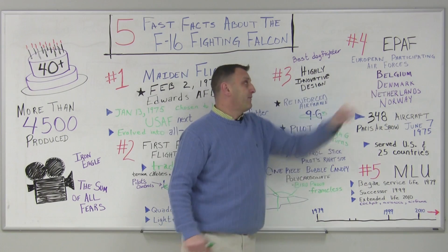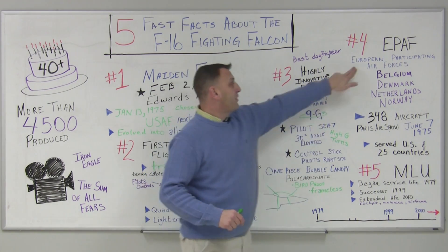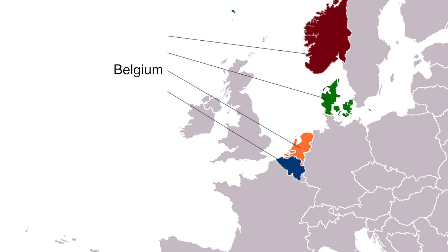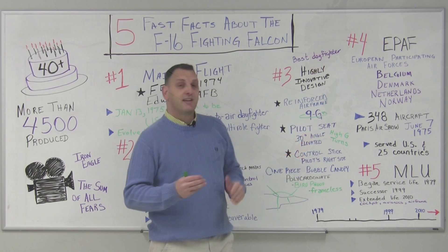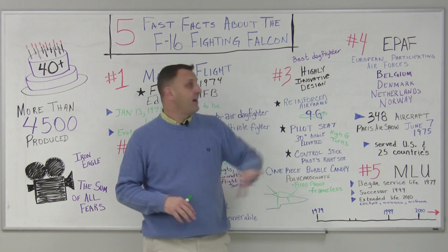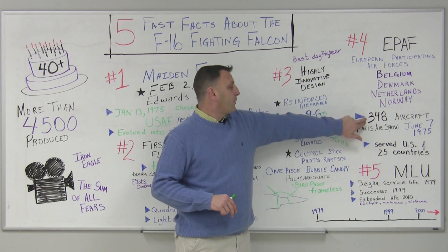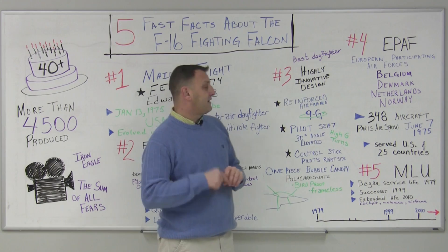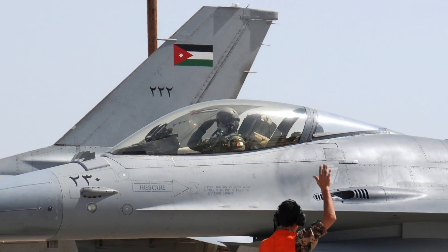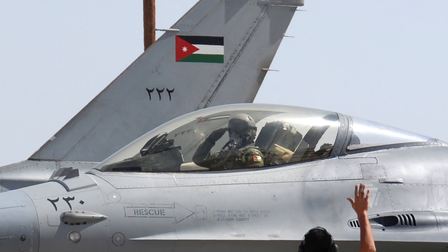Number four, EPAF — which stands for European Participating Air Forces. These countries consisted of Belgium, Denmark, Netherlands, and Norway. They were very early, along with the US, in ordering the F-16s. They saw the F-16 at the Paris Air Show on June 7th, 1975, and combined to order 348 aircraft. Today, the F-16 has served the US as well as 25 other countries, and has been very successful.